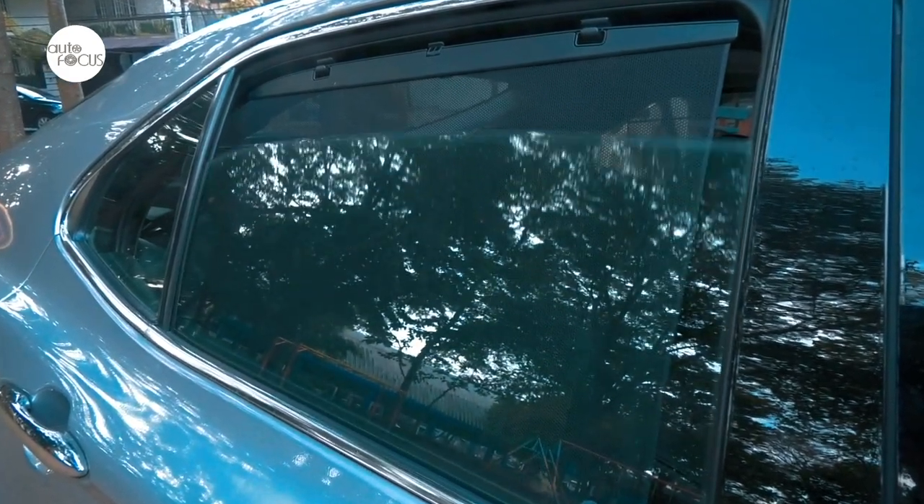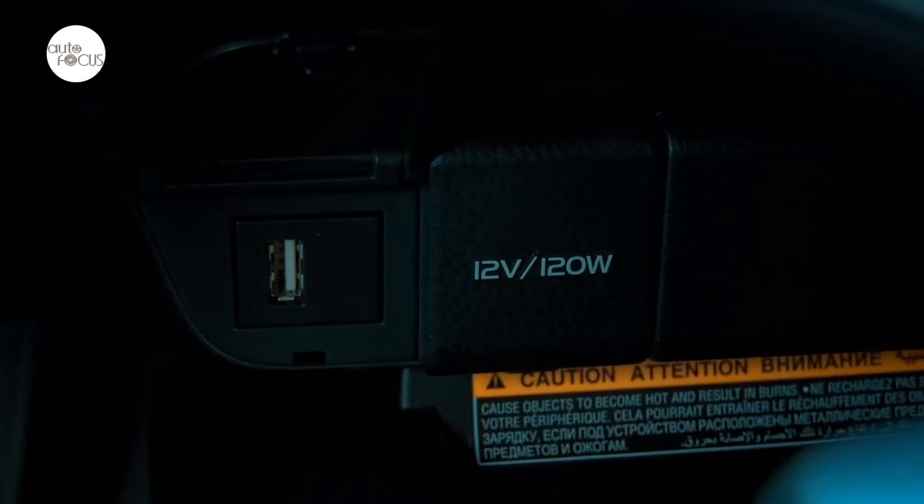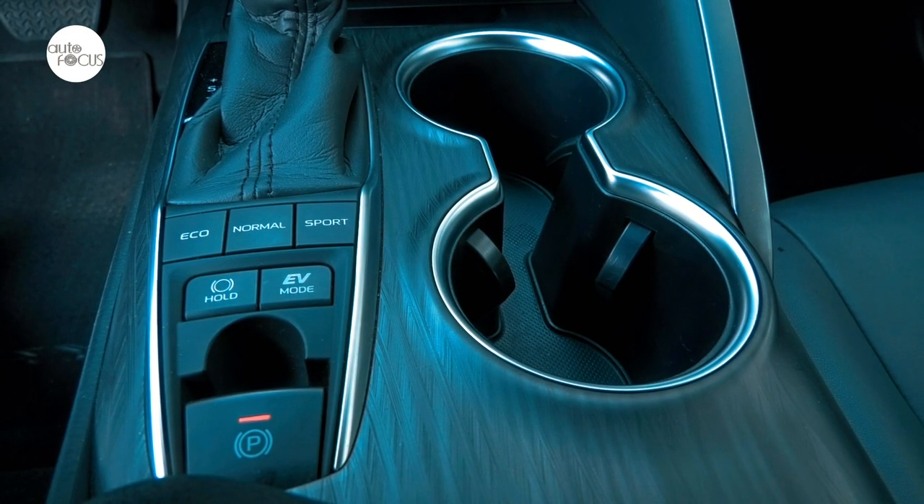Other comfort and convenience features include power windows, speed-sensing power door locks, rear USB charger, 12-volt accessory outlet, 8 cup and bottle holders, and an electronic parking brake.